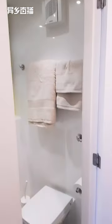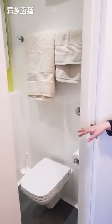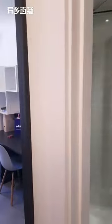Inside here you have your ensuite bathroom — you have your toilet, your sink area, and a nice spacious shower, along with a very large mirror.